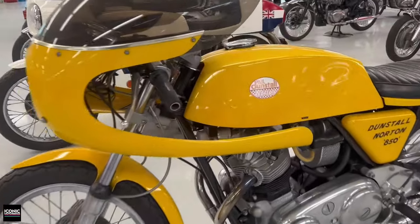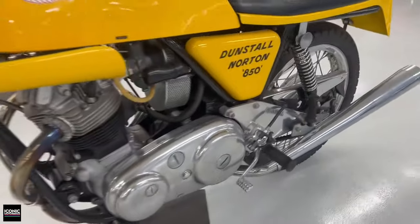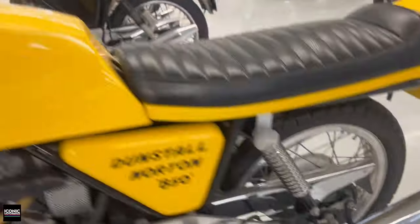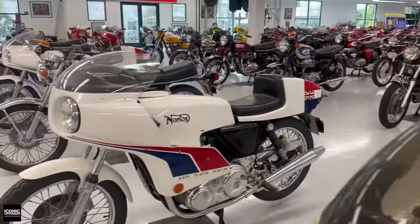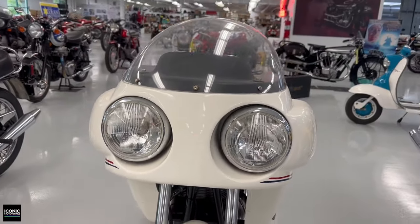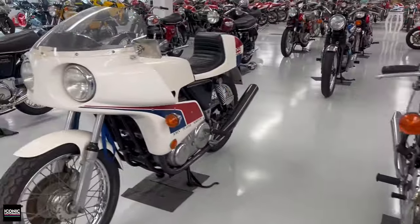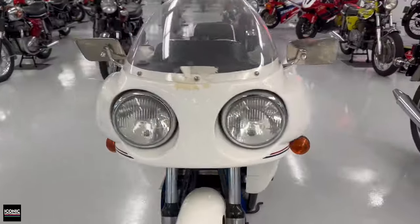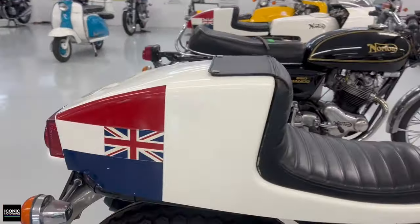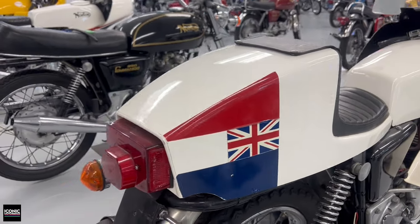There's a Dunstall Norton — look at that lowering kit — an 850 with a bunch of Dunstall parts. Then there's the John Player Norton; I think they made 200 of these, very distinctive endurance-inspired livery. And another one — I'll show off the tail this time. I always love that livery.